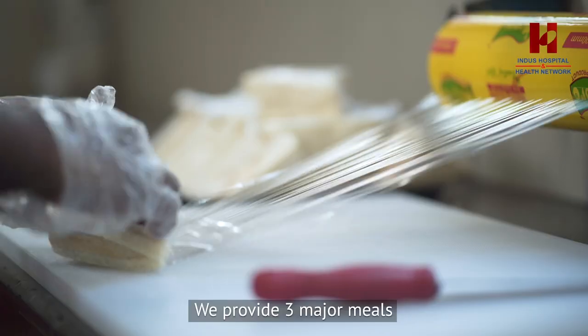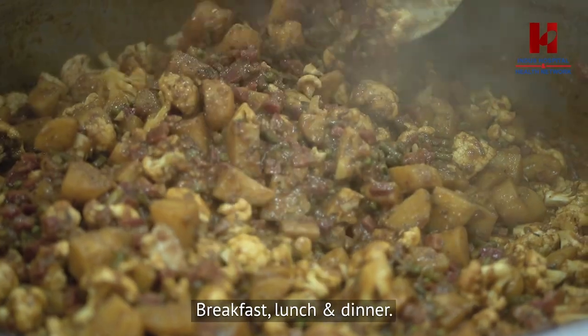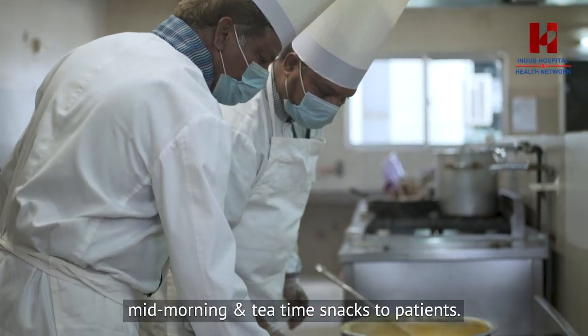There are three main meals — breakfast, lunch, and dinner. In addition, there are two small meals which we call mid-morning and tea-time, which are also served.